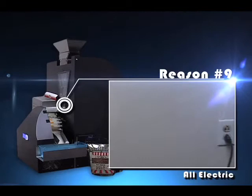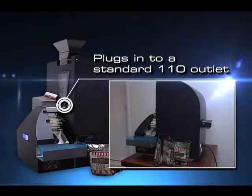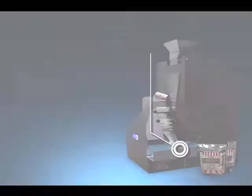Reason 9: No air compressor. The Freedom Filler machine does not require an air compressor. There is no additional electrical expense, as the Freedom Filler is an all-electrical machine that plugs into a standard 110 wall outlet.